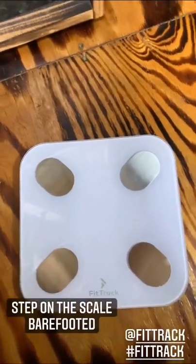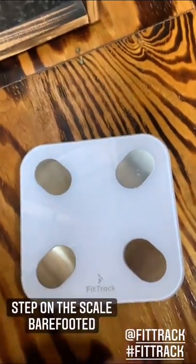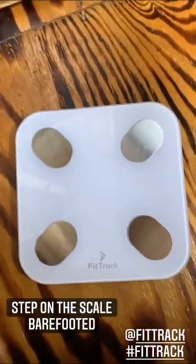So about to step on it again — we'll see. How it works is you step on it barefooted and you've got to make sure your feet are touching these metal plates. I just ate a bunch of Mexican, so this should be fun. That scale was really cold on my feet. But like I said, it Bluetooths to your phone — everything goes to your FitTrack app and it shows you your 17 body health measurements. It helps you keep track of everything, not just your weight, but your body fat percentage and everything else too.